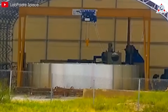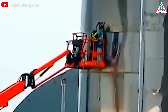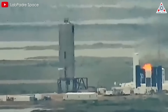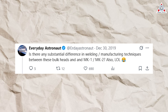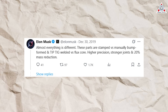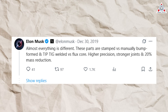To address these challenges, SpaceX made significant improvements with the next prototype, SN1. They used thinner stainless steel sheets for each ring, reducing the amount of welding required. They also switched from 301 stainless steel to 304L, a material much more resistant to corrosion during welding, and upgraded to tip-tig welding, which allowed better control over the weld pool. Everyday Astronaut tweeted in 2019 asking Elon if there was any substantial difference in welding and manufacturing techniques between the new bulkheads and MK1/MK2. Elon Musk replied: 'Almost everything is different — parts are stamped versus manually bump-formed, and tip-tig welded versus flux core, with higher precision, stronger joints, and 20% mass reduction.' Since then, each ring was made from thinner single sheets of stainless steel, requiring much less welding.